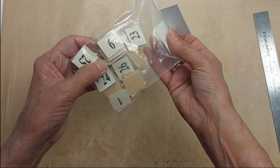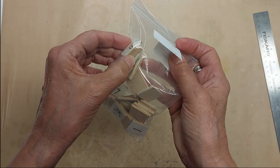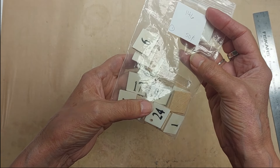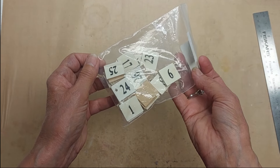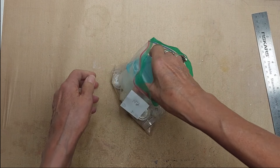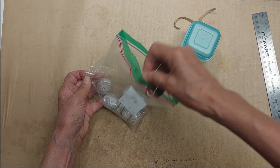Lot 146 is some wooden number tiles, one through — I think it's the complete set, one through 31. This bag is 50 cents.